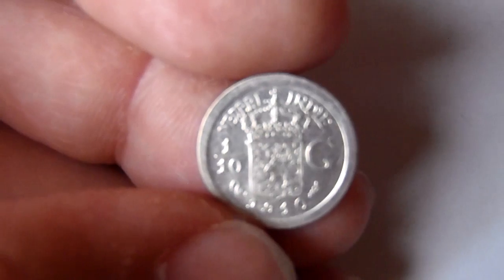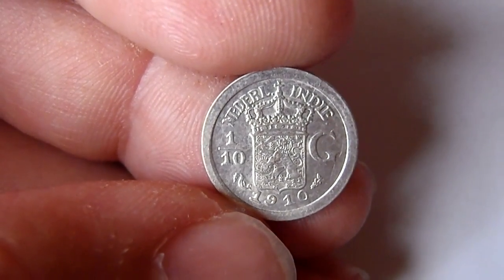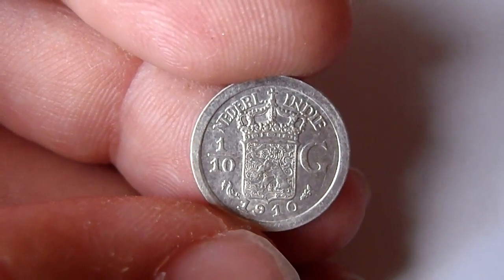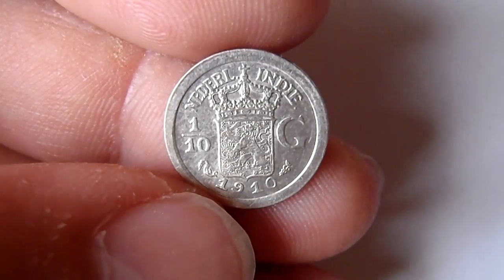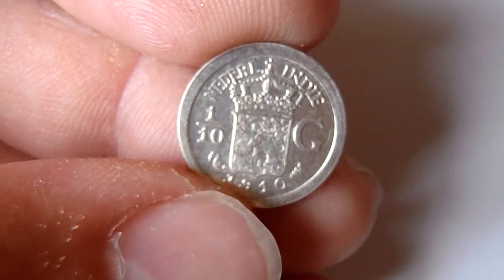Then two colonial coins: Netherlands India, one tenth of a gulden. Nice small silver coin.